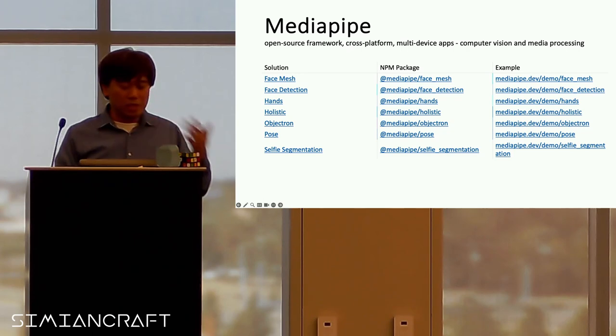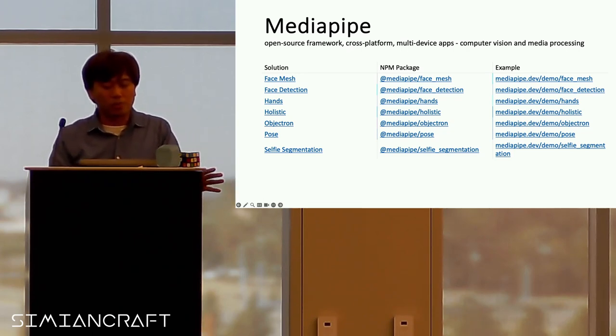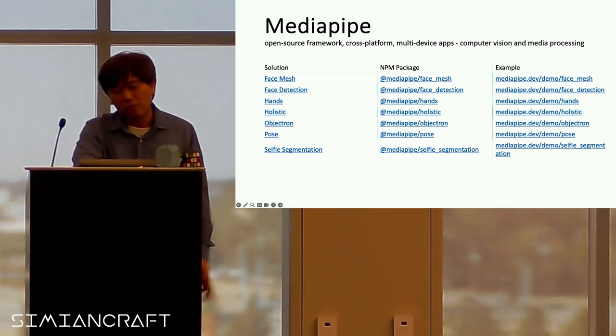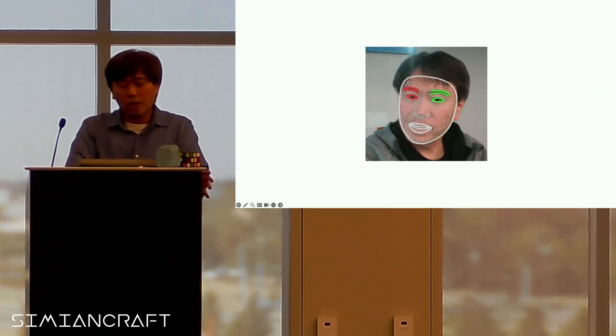If you want to do more, MediaPipe is another cross-platform multi-device framework — it's not WebXR but it is open source. If you need face mesh, face detection, hand tracking, objectron, pose estimation, and selfie segmentation, these are good tools to start using. You can build applications that can identify face mesh and more.